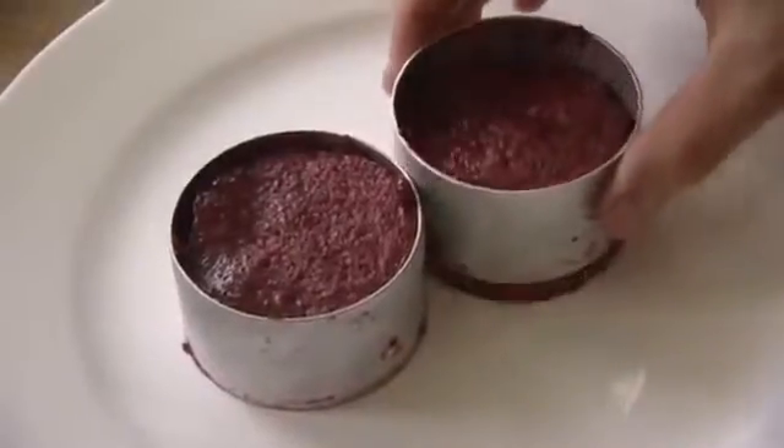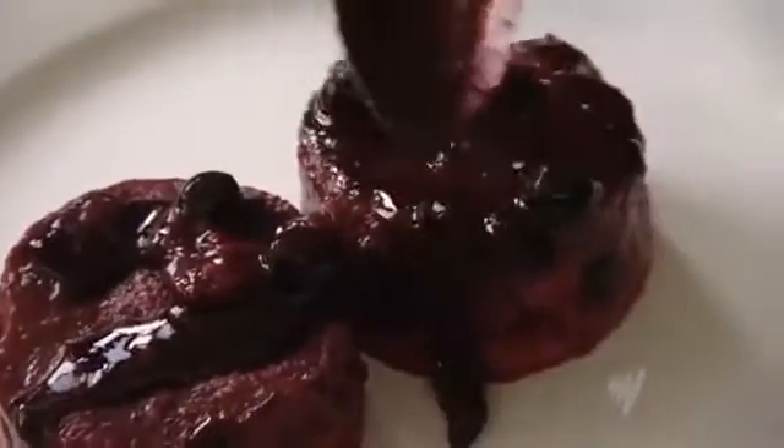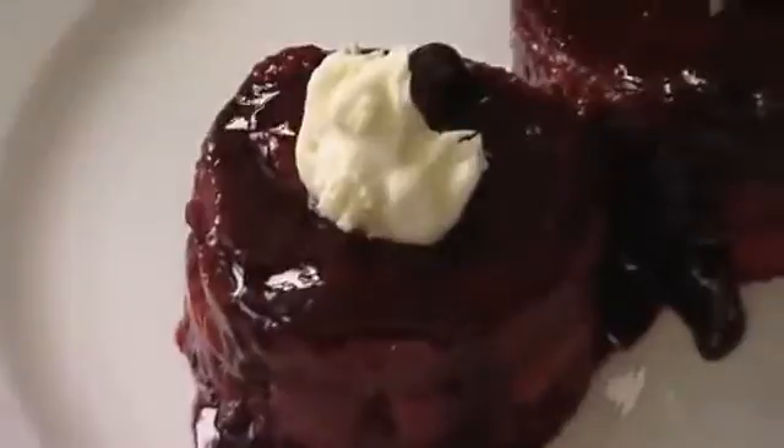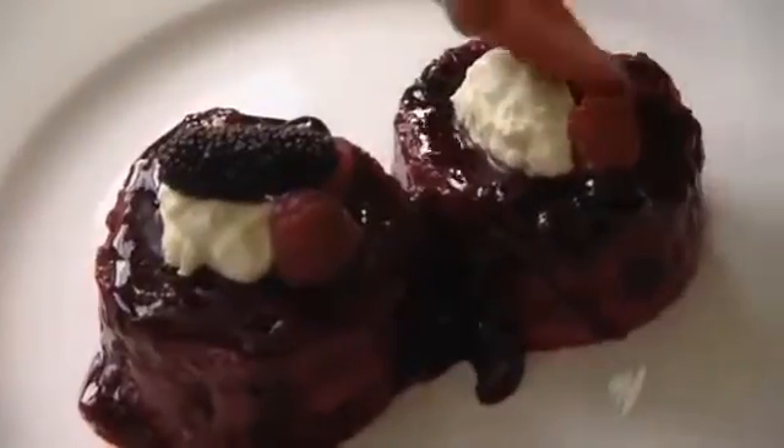Moment of truth — here we go. It worked! Look at that. All we're going to do is spoon some of that leftover syrup over it. Look at that. Then a dollop of cream on top — nice and rich, 45%. And arrange a couple of raspberries, a mulberry, and a strawberry.